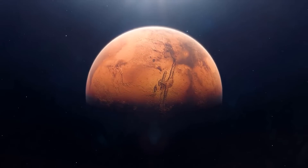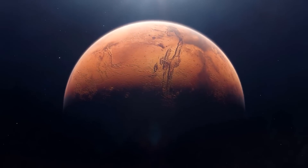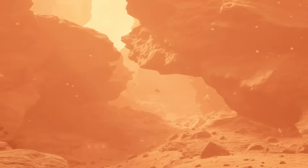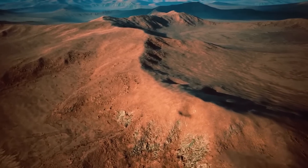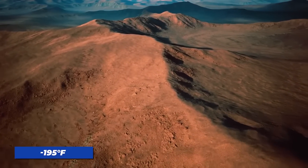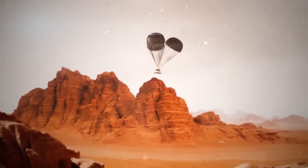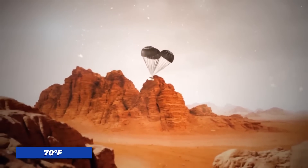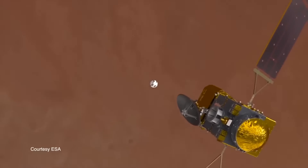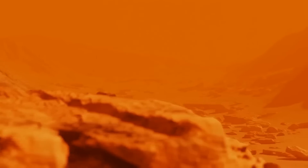To begin with, let's explore the extreme temperatures on Mars. The planet has a thin atmosphere, which means it can't trap heat as effectively as Earth. As a result, temperatures on Mars can range from a bone-chilling minus 195 degrees Fahrenheit to a scorching 70 degrees Fahrenheit in some areas. We'll discuss how these temperature fluctuations impact the Martian environment and why it's so difficult to maintain a livable habitat on the planet.